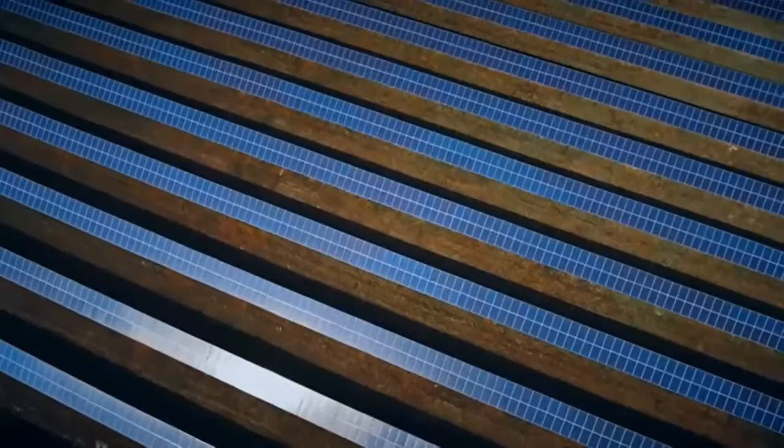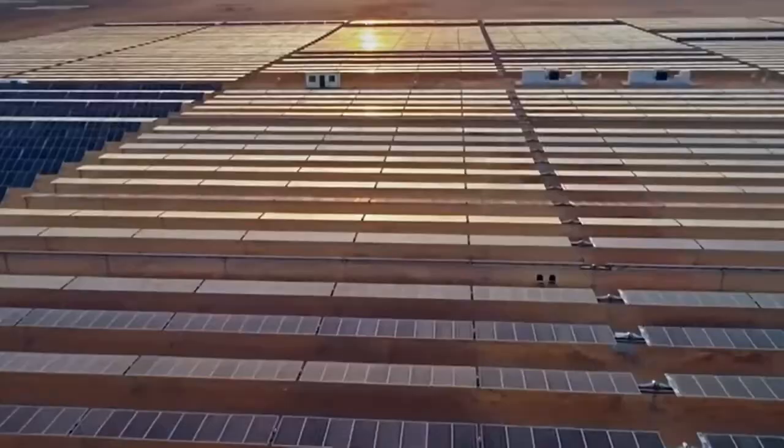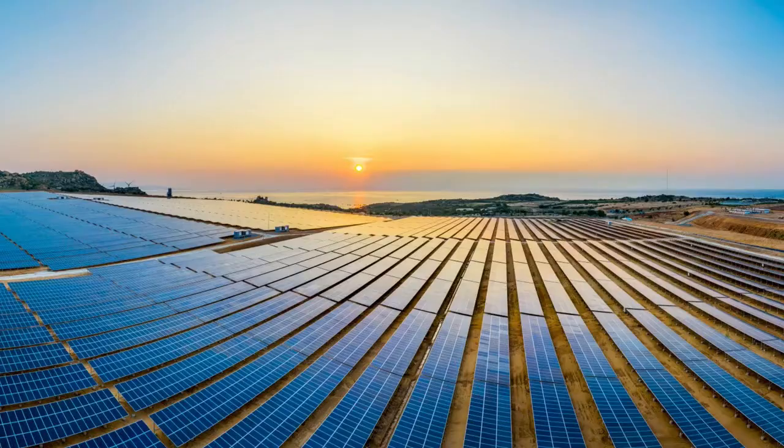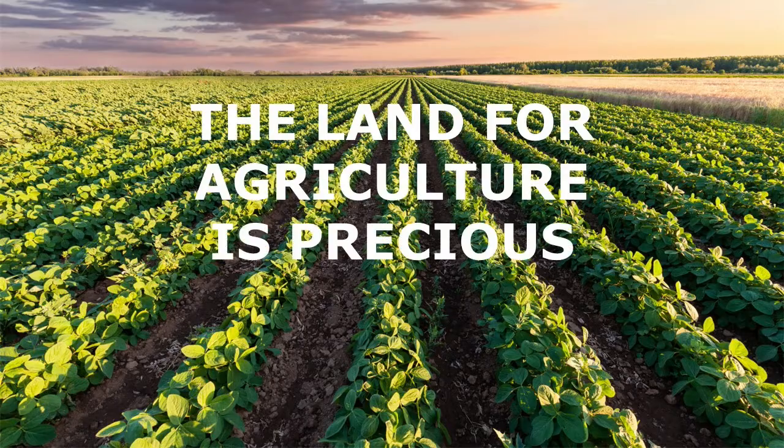We know solar energy is renewable. We love it and it's one of the solutions to reduce carbon emissions. With the current efficiencies, solar energy requires extensive space to install megawatts of capacity. There is a valid concern that solar energy generation is going to displace agriculture, and the land for agriculture is precious.